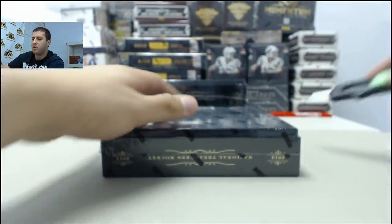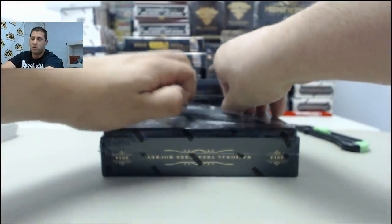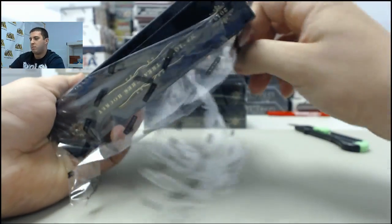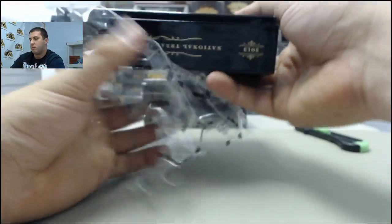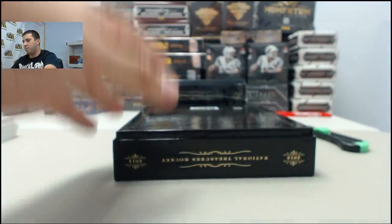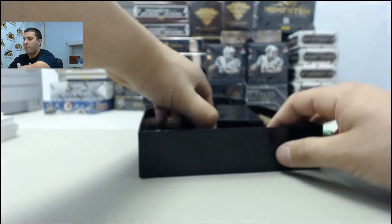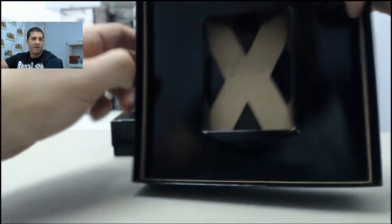Box number two. Starting off — nothing left inside.